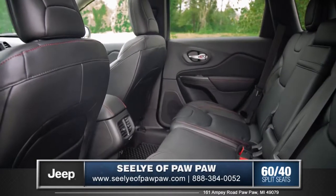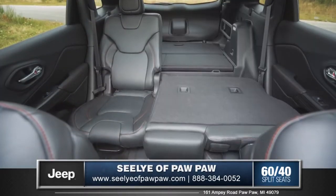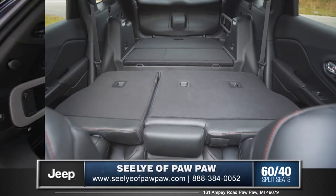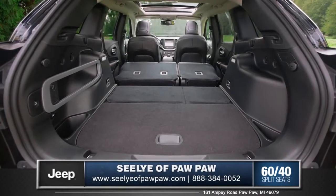The Cherokee has the versatility and flexibility you need with 60-40 split-folding rear seats that not only recline for passengers, but also tilt and slide forward and fold flat for that extra cargo space.